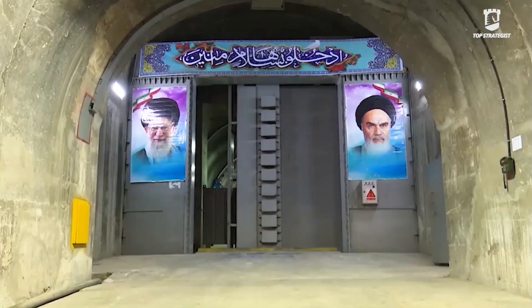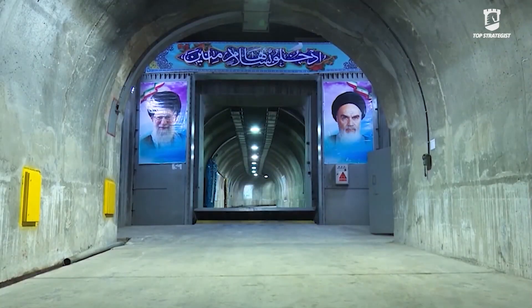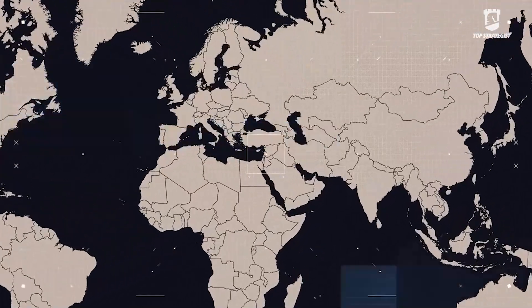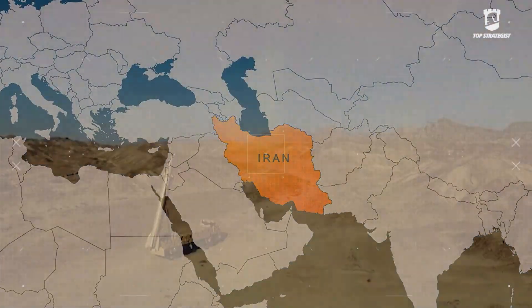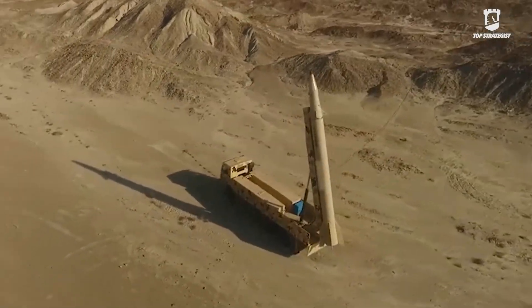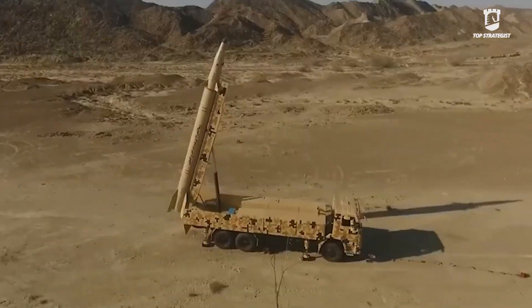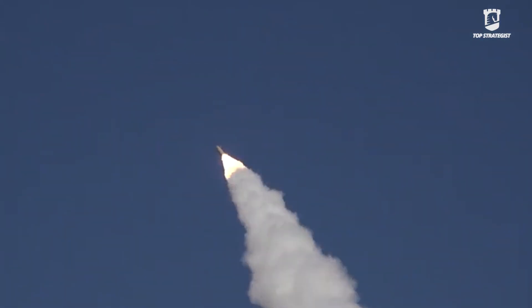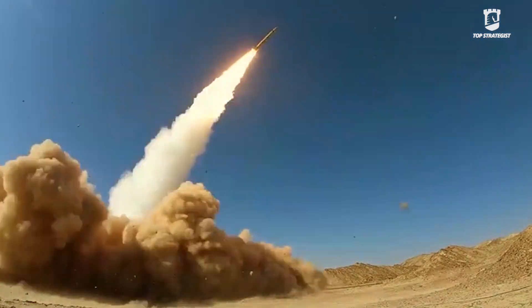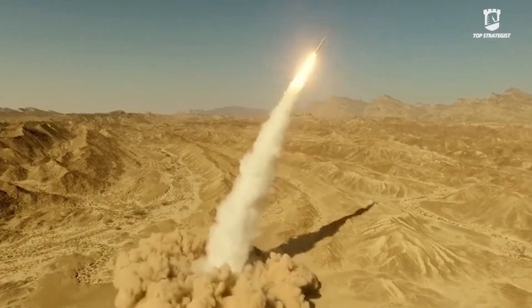This makes it an ideal tool for targeting soft and widespread targets such as air bases, aircraft hangars, runways, command centers, radar facilities, and logistics depots. Furthermore, this technology can turn a potential missile weakness—lower accuracy—into a strength. By using a cluster warhead, even if the missile does not hit the exact target point, the wide dispersion of bomblets ensures that significant damage is inflicted across the entire target area.